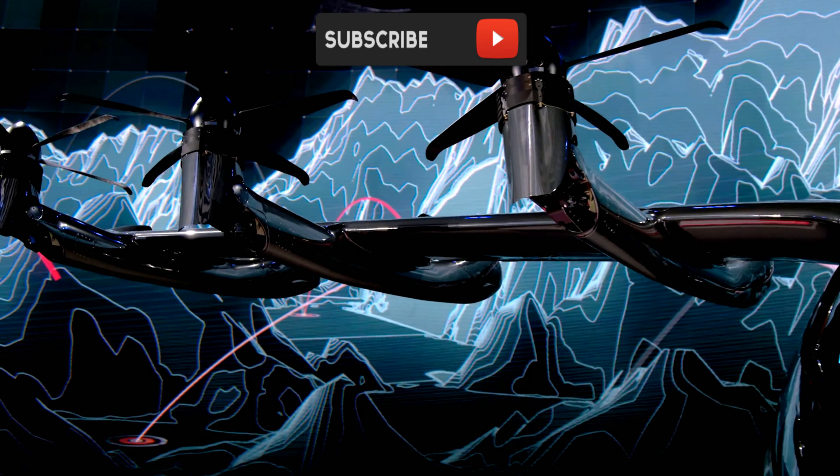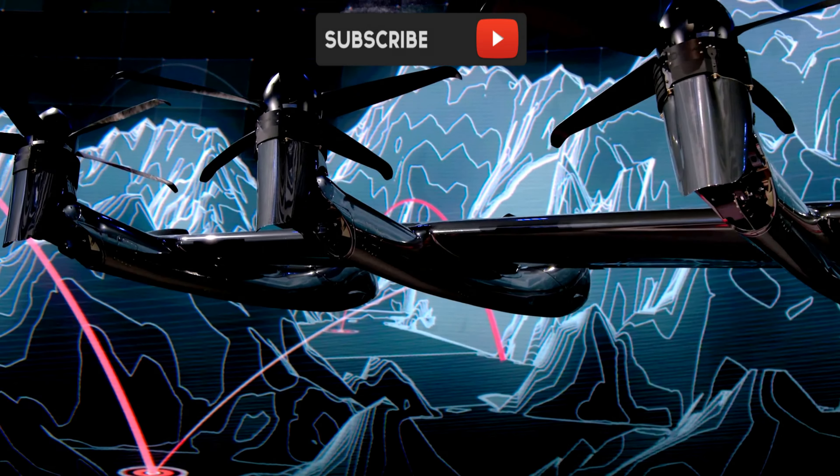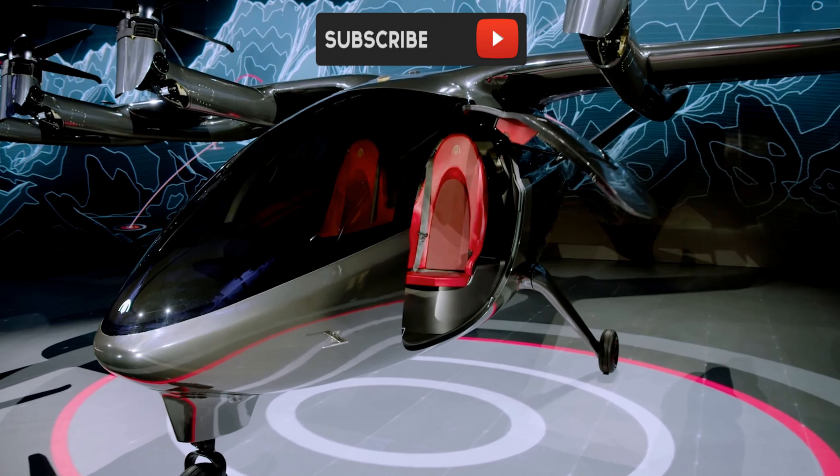The aircraft has 12 electric propellers: six tilt propellers, each with five blades for forward and VTOL flight, and six fixed propellers for VTOL-only flight, each propeller having two blades.